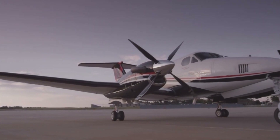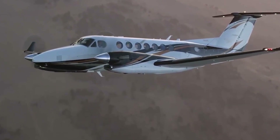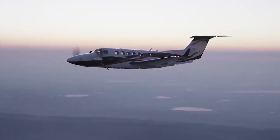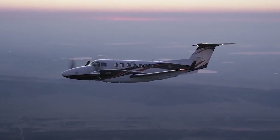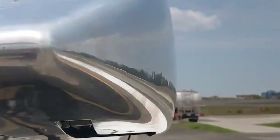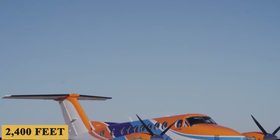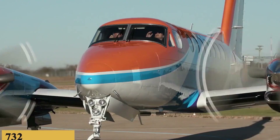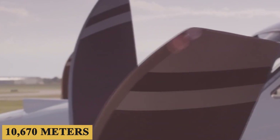During the climb, the aircraft's performance is impressive. The autothrottle system reduces pilot workload by managing engine power through all phases of flight, including takeoff, climb, cruise, descent, and go-around. The aircraft has a rate of climb of 2,400 feet or 732 meters per minute, and can quickly reach its service ceiling of 35,000 feet or 10,670 meters.